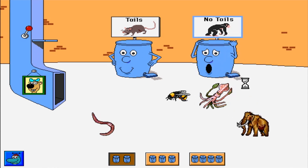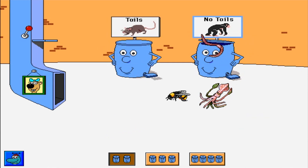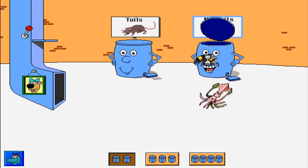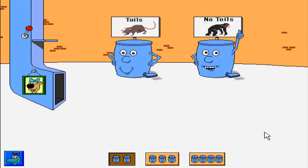Wooly mammoth. That belongs someplace else. Wooly mammoth. Earthworm. Thanks! Honeybee. That belongs someplace else. Honeybee. Thank you! Squid. All right! Push a pedal to empty a can.